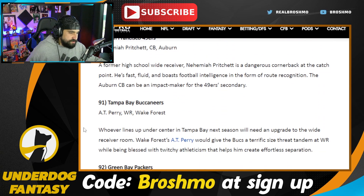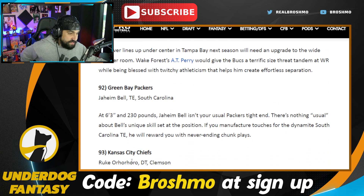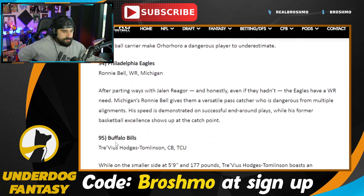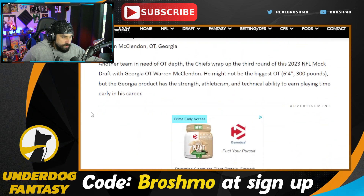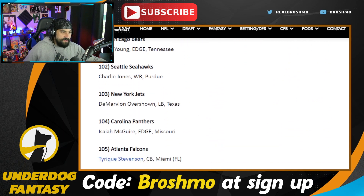Yeah, you can check out this whole mock draft for yourself. I haven't checked out this particular prospect and I've been seeing him pop on some people's radar, so that's a bit interesting. It's a seven rounder — after day two, he just starts listing guys out. That's it for the video. Go ahead and do the YouTube thing — as always, until next time, you be easy, my friends. Later.